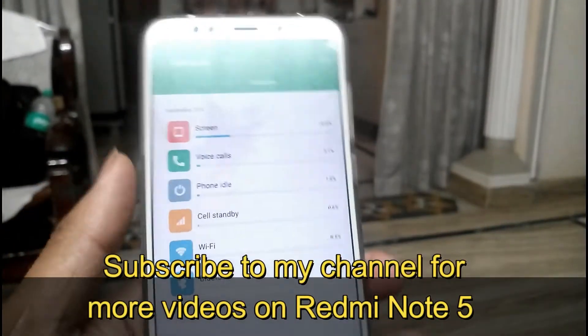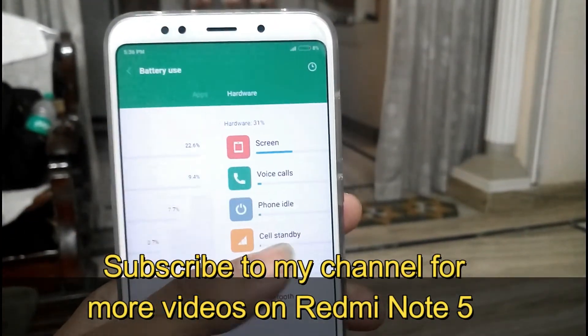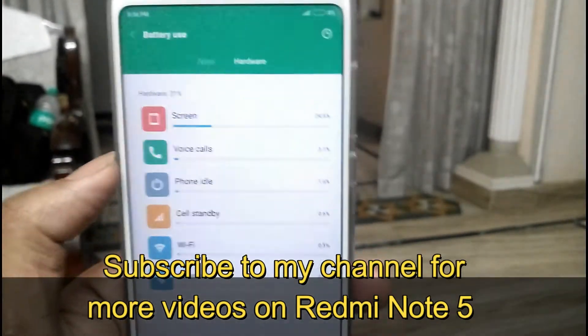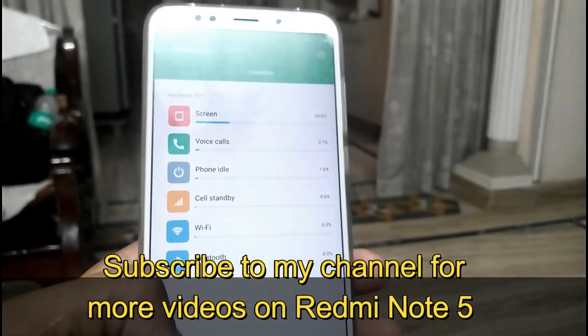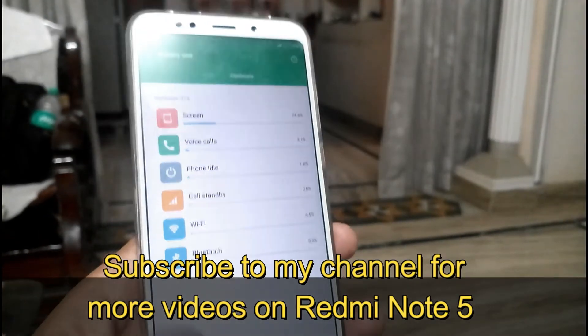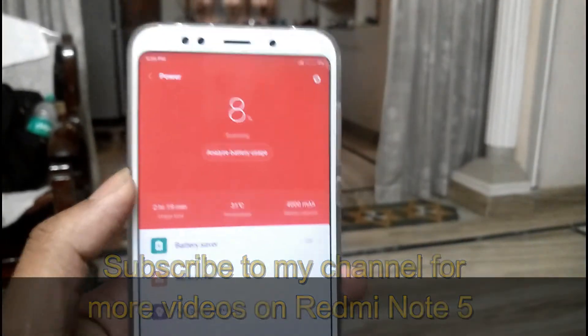Overall the battery backup looks good, but I need to test this device a little more, so stay tuned. Subscribe to my channel for more in-depth videos of this Redmi Note 5 covering recording, camera, battery backup, multitasking, and a lot of other videos coming in the future. If you have any questions you can contact me. Bye.